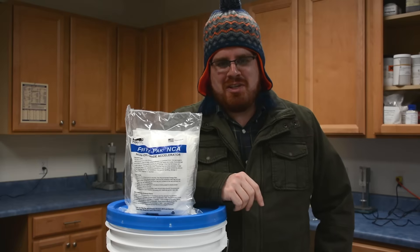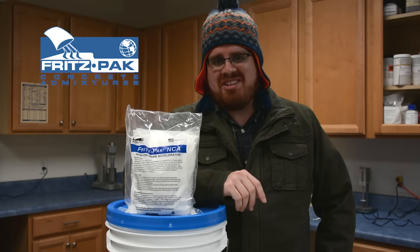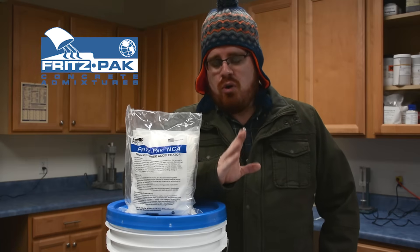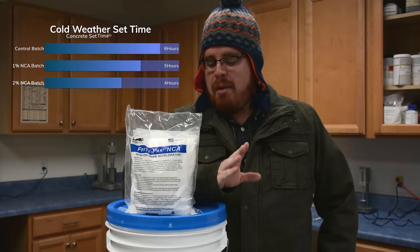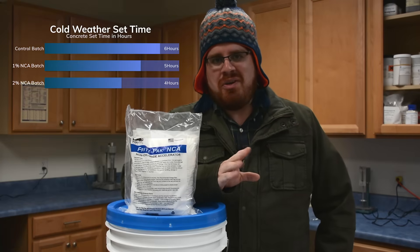Hi, this is David Ojeda with Fritzpat Corporation. Today I'm going to show you how using our non-chloride accelerator can improve your cold weather concreting experience by speeding up the set time and improving the early strength of your concrete.